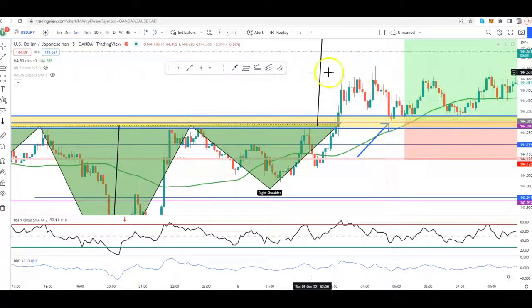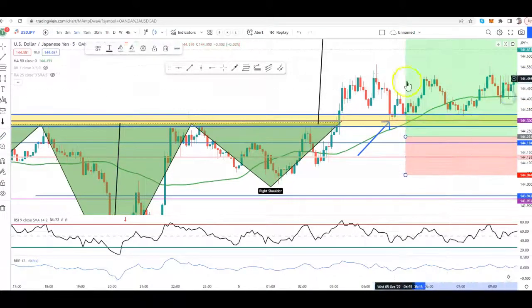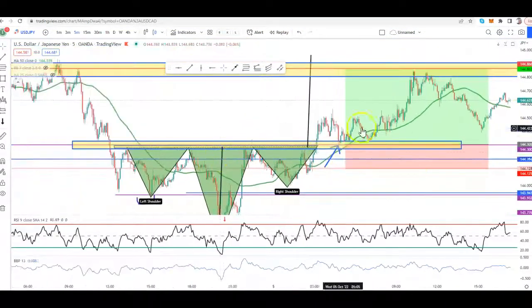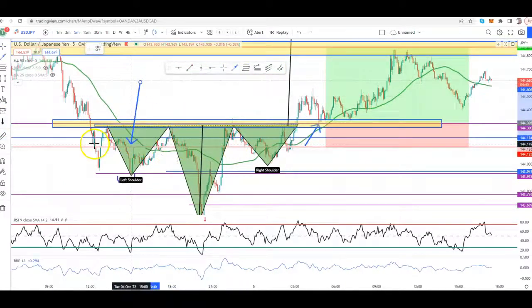Boom — on the five-minute time frame we have a rejection followed by the engulfing candle. You can wait for a pullback after the engulfing candle and then get in. So engulfing, we had the pullback, now we're in. Ladies and gentlemen, you can see that this was a magnificent entry. Worst case scenario on this entry, you made 10 pips only — or one-third of the potential risk, or you profited equal risk, one-on-one.